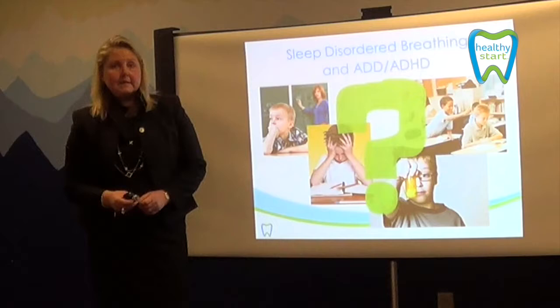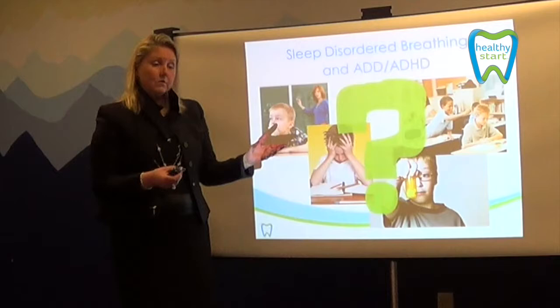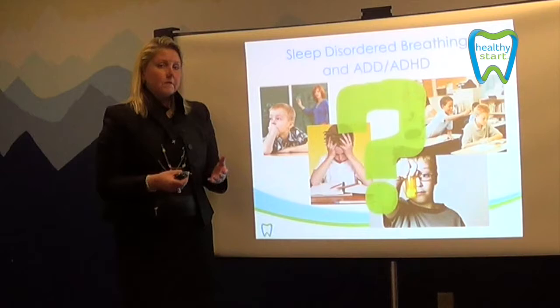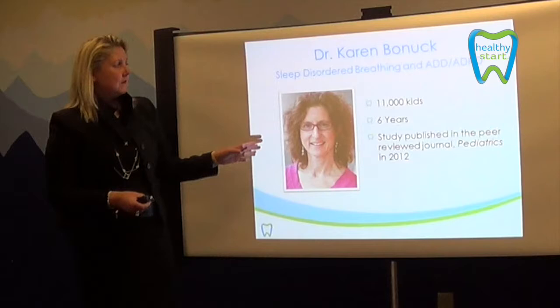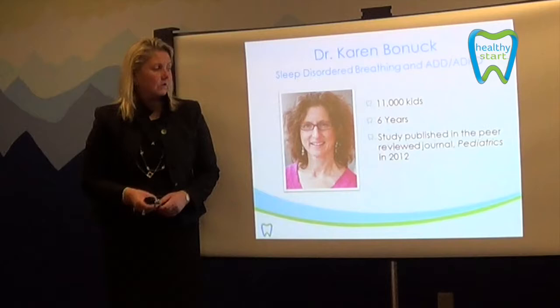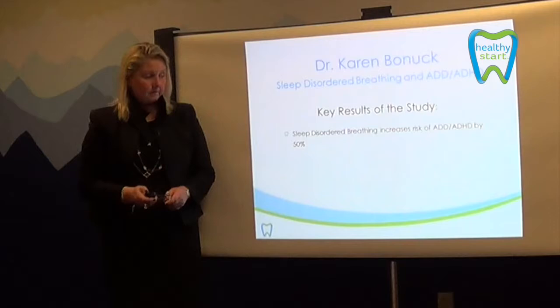Sleep disorder breathing and ADD and ADHD: when we look at the symptom list for ADD and ADHD alongside the symptom list for sleep disorder breathing, they look very similar. What we have found is that children exhibiting these symptoms could be misdiagnosed — when actually sleep disorder breathing is the cause. It's really important to have your dentist evaluate your child for dental conditions such as compromised airway, narrow palate, and mouth breathing, which can cause behaviors similar to ADD and ADHD. Dr. Karen Bonick studied 11,000 children for six years in a peer-reviewed journal study. The key result: sleep disorder breathing increases the risk of ADD and ADHD by 50%.